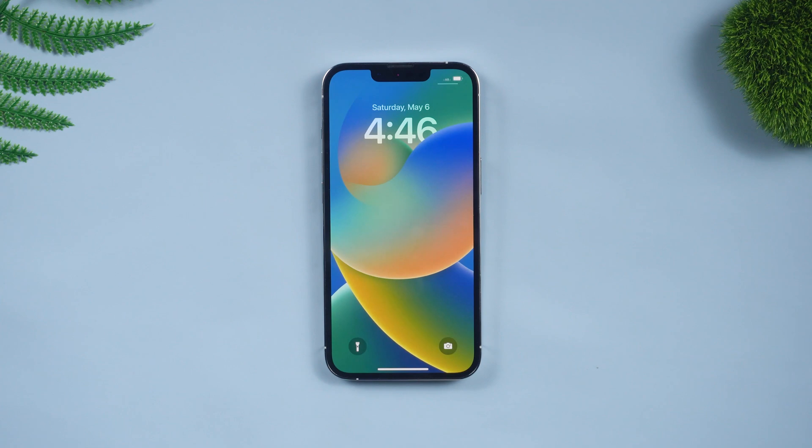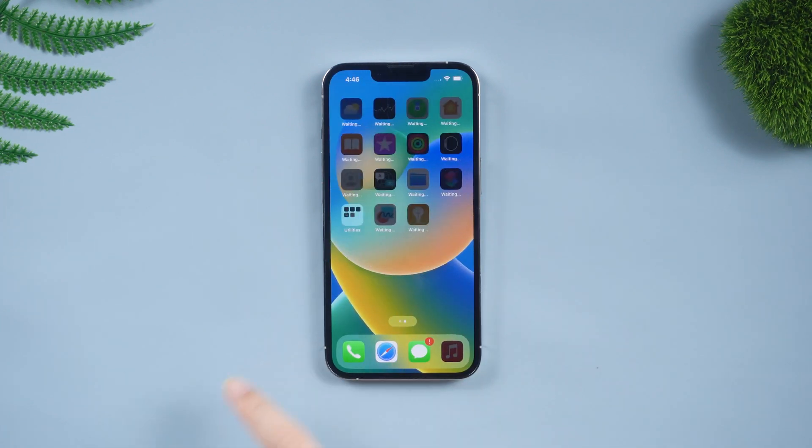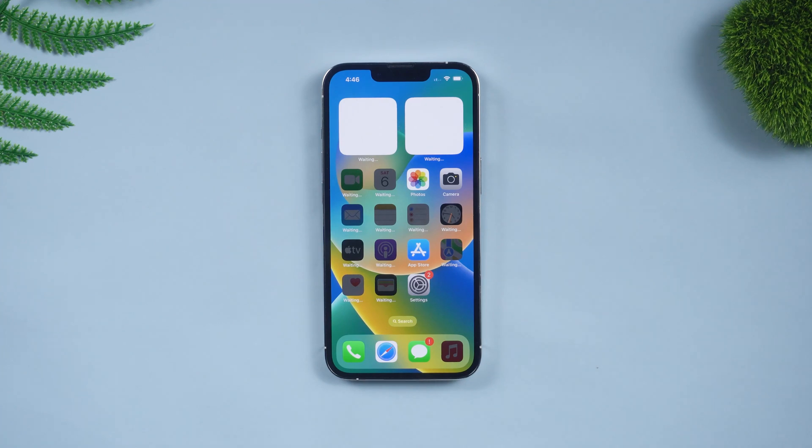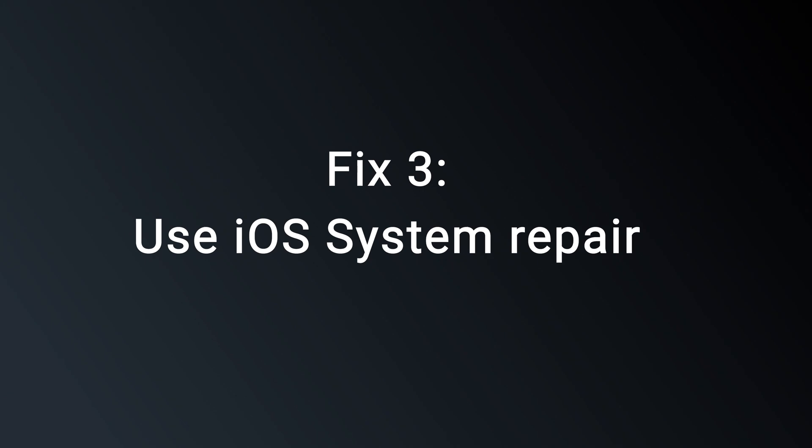Now you can see the normal iPhone screen. If not, there may be some mistakes in the iOS system, so the most worth trying is the system repair tool. Fix three: Use Old Phone iOS system repair.